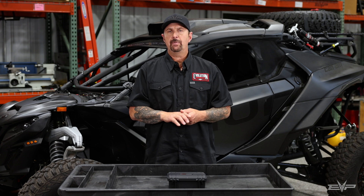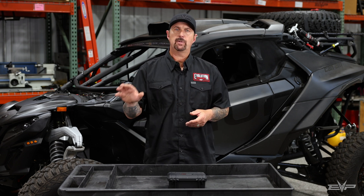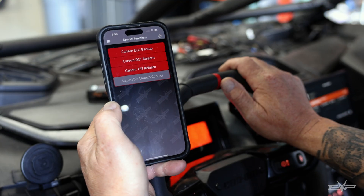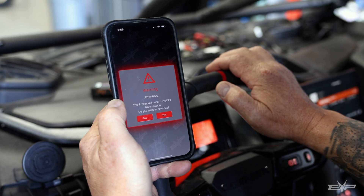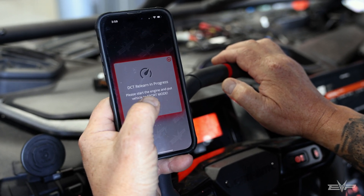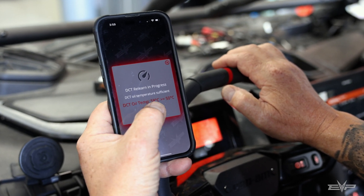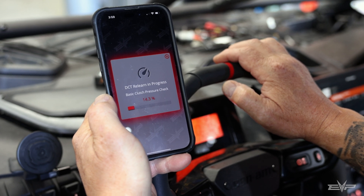The app does this whole process for you automatically. You'll start the application and it will run through and test all your line pressures, test the touch points of the clutches, and store the degrees of rotation on the shift drum, which is really important because that drum has to be calibrated properly in order for it to select the next gear. The cool thing is the app does this whole process automatically without any user intervention — all you need to do is start the car. The transmission has to be at least 110 degrees Fahrenheit, you run the app, and it will go through the whole process start to finish.